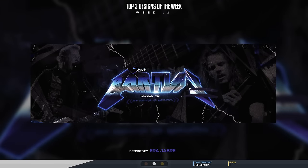Alright, top designs of the week, week number 12. Number two spot goes to the social media designer known as Era Jabri — his Twitter is twitter.com slash jerombre. He sent this really cool Metallica-themed 3D header design. If you don't know, Metallica is an American heavy metal band — I did look up the genre just to be sure.